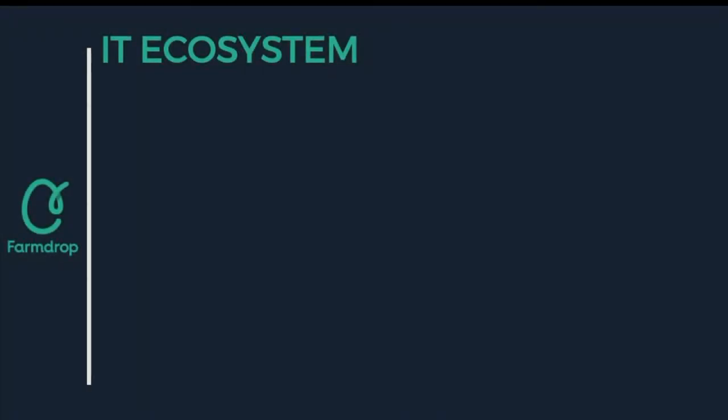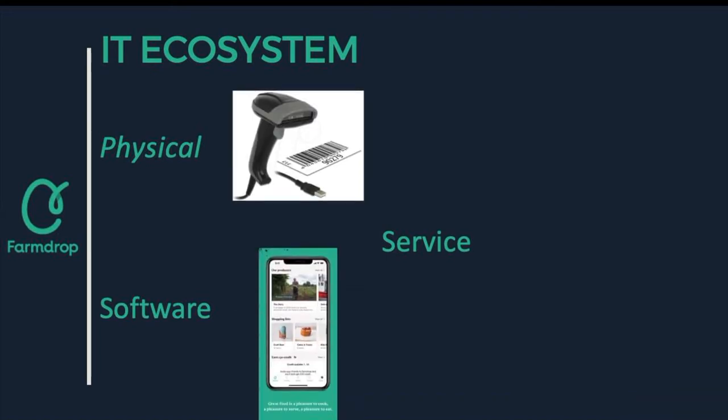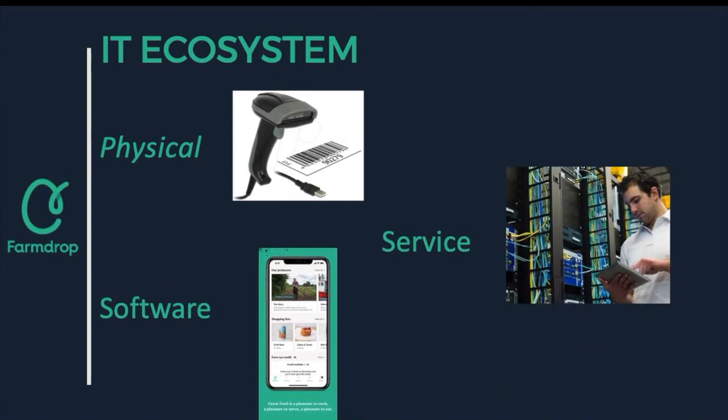IT is crucial for any e-commerce business such as FarmDrop. An IT ecosystem consists of three categories: physical, such as smartphones used to scan products; software, for example the app that keeps track and organises orders made; and lastly service, where technicians are responsible for the smooth running of the website and app.